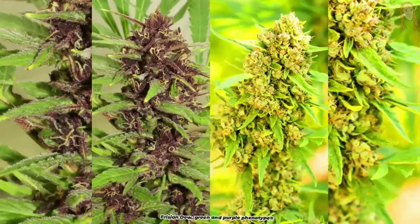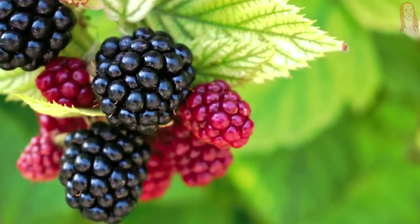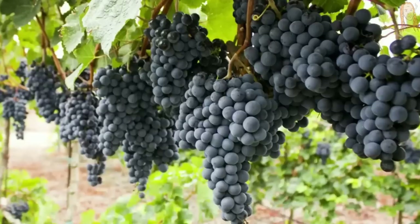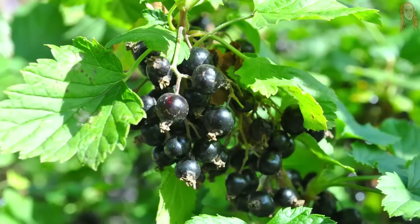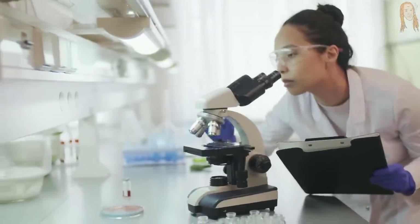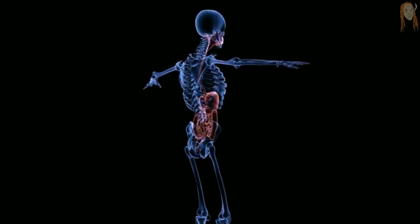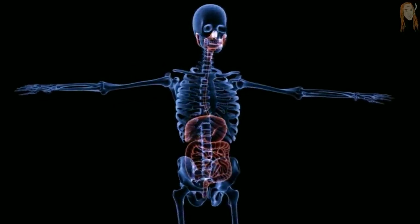So now we know that anthocyanins are what make weed turn purple, and only certain strains are even capable of making these cool purple colors. But cannabis isn't the only plant that contains anthocyanins. Some other plants that have these same colorful pigments are strawberries, blackberries, sweet cherries, red onions, grapes, mulberries, pomegranates, black currants, black elderberries — all kinds of other colorful things that are considered superfoods. And a lot of these foods are considered superfoods because studies have found that the anthocyanins inside them are powerful antioxidants with a huge range of super-positive health effects.